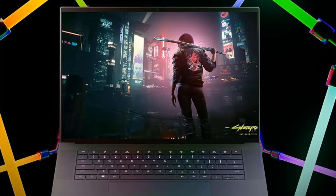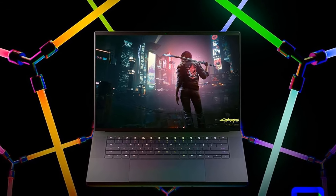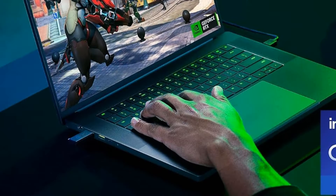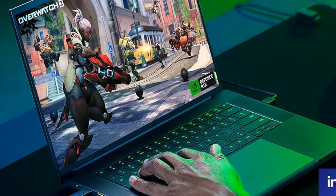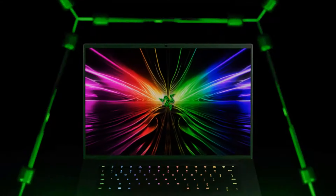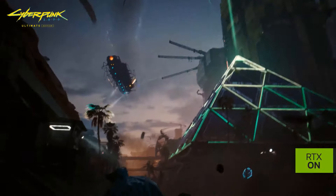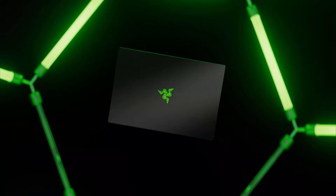The Razer Blade 16's dual-mode mini-LED display is quite literally a game-changer. Powered by an Intel Core i9-14900HX 14th Gen processor with an NVIDIA GeForce RTX 4090, for the 64GB of RAM version, the Razer Blade 16 is an absolute beast for gaming on the go.